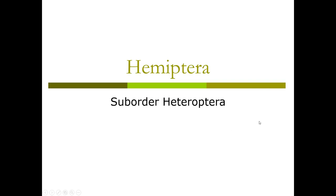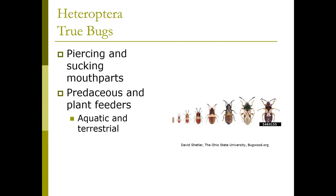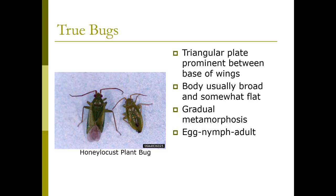This week we're looking at Hemiptera suborder Heteroptera. Heteroptera are the true bugs — not all insects are bugs, but all bugs are insects. They have piercing and sucking mouthparts. They can be predacious and plant feeders, and they can be aquatic and terrestrial. They have a triangular plate prominent between the base of the wings, and their body is usually broad and somewhat flat.